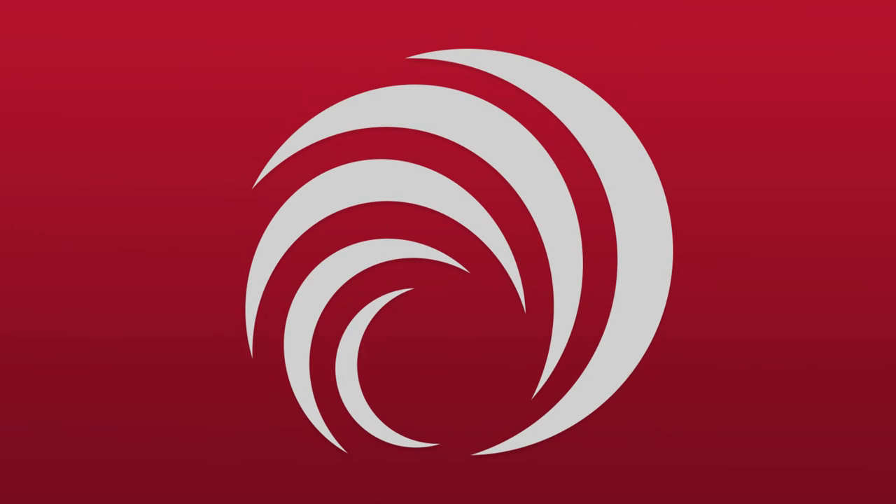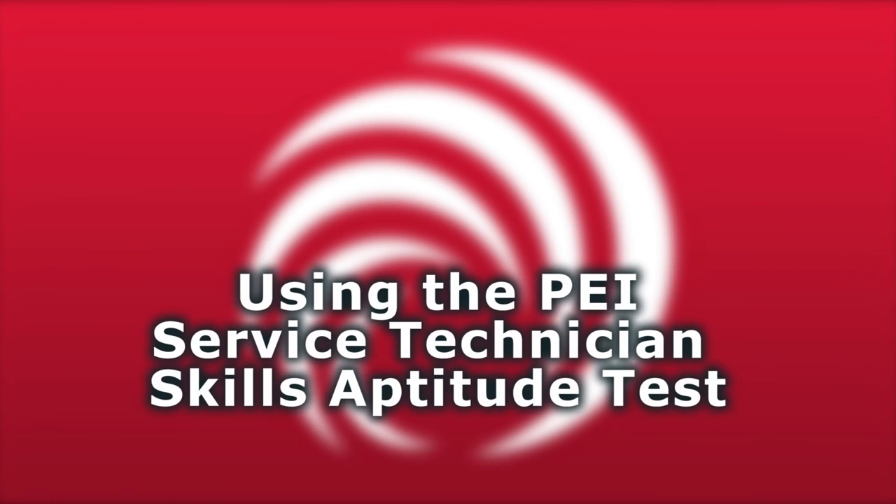I'm Rick Long, the General Manager of PEI, and I'd like to welcome you to this replay of a live webinar that PEI presented in September of 2016 to introduce and explain our new pre-employment screening skills assessment test.